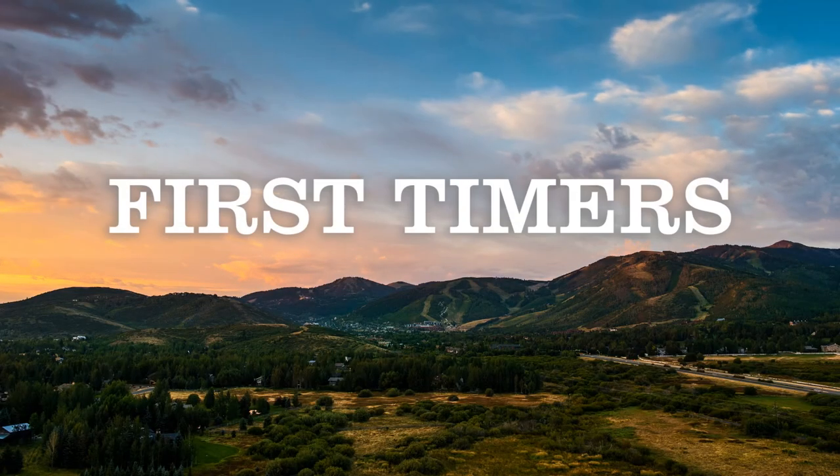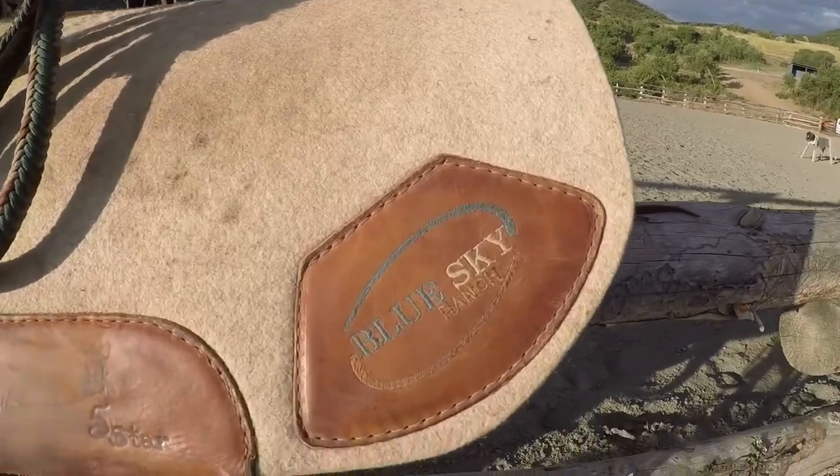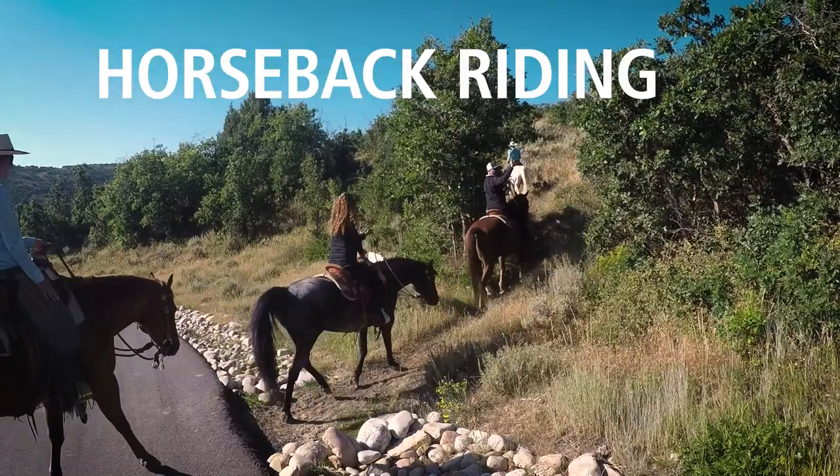Hi, you're watching Park City First Timers. I'm your host Ryan Walsh. Today we're at the Blue Sky Ranch. It's right outside Park City and we're going horseback riding.